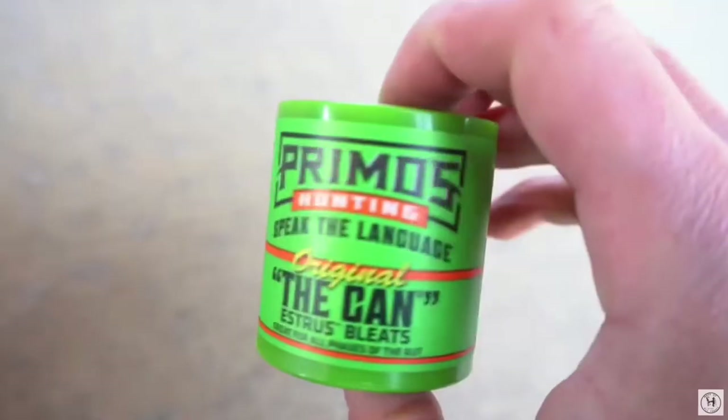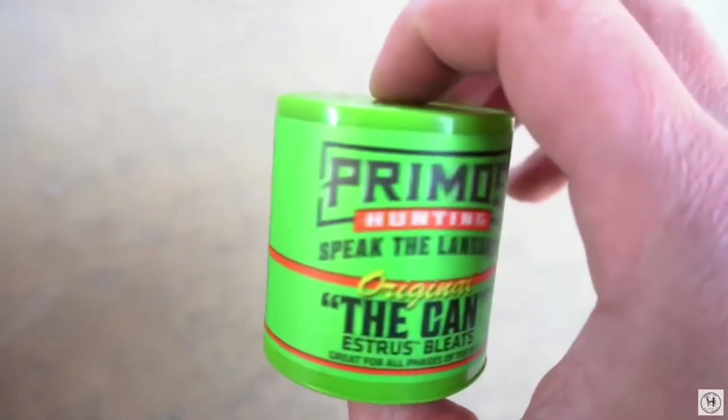I did a video a while back on the Primos Can, and a lot of you had good comments and good conversation in there. I'm just giving you a reference point in case you're looking for another call other than the Hardwood Grunner. When you're using that, you want to use it sparingly. According to Primos' website, they say you should use it maybe once every 30 to 45 minutes. They also said be careful because this works super well, especially during the rut season when bucks are looking for does, and the deer can sneak up from behind you. So just be careful because the deer could come from any direction.